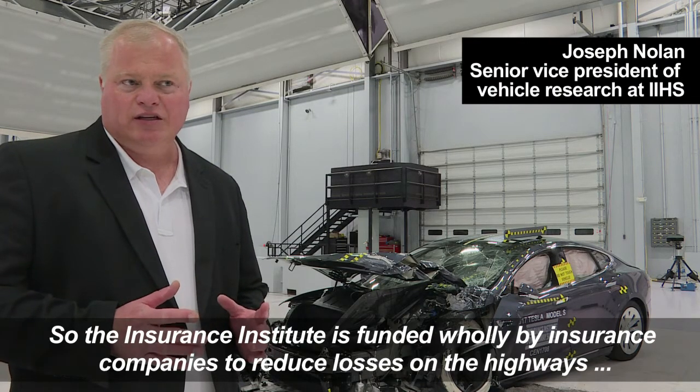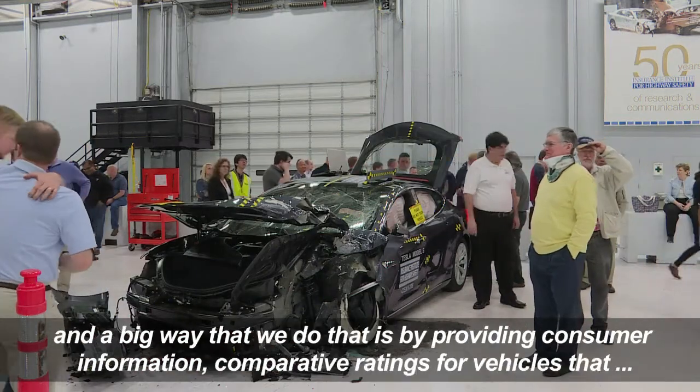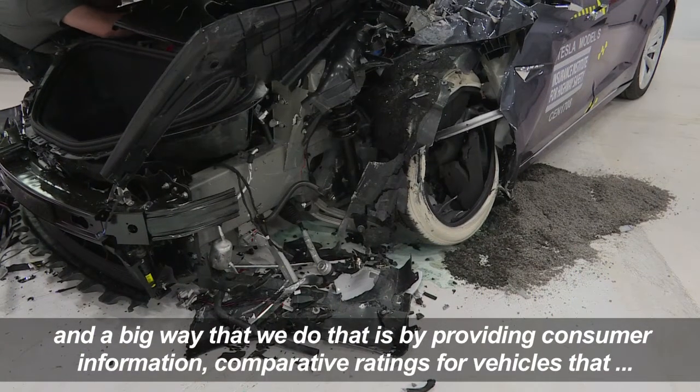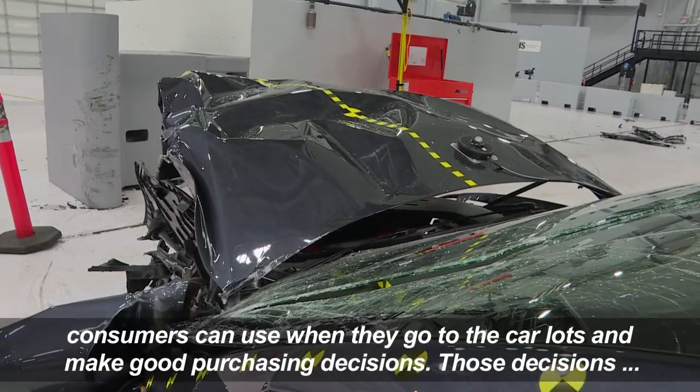The Insurance Institute is funded wholly by insurance companies to reduce losses on the highways. A big way that we do that is by providing consumer information — comparative ratings for vehicles that consumers can use when they go to the car lots and make good purchasing decisions.